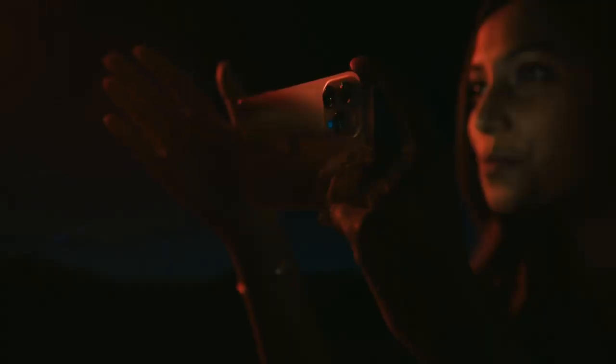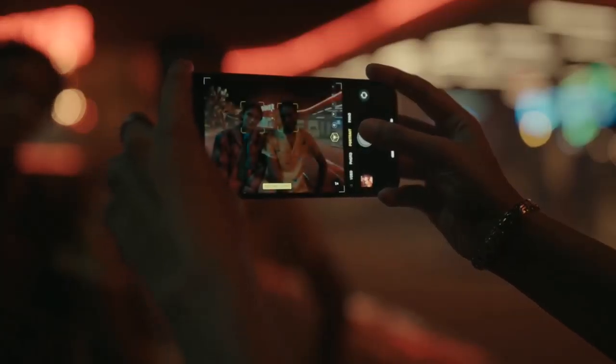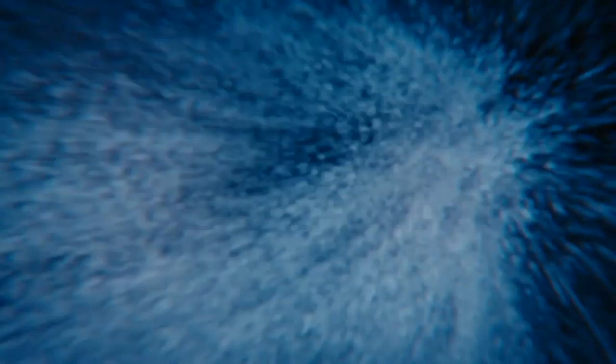The custom-designed LiDAR scanner puts advanced depth mapping technology in your pocket. You can now take a night mode portrait and unlock a new world of possibilities for augmented reality.